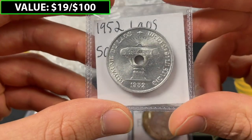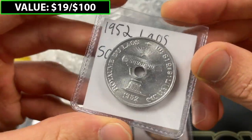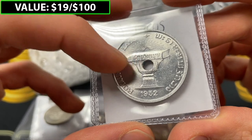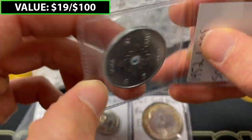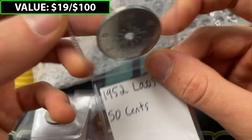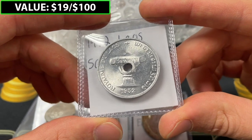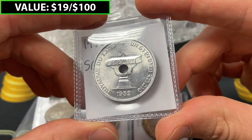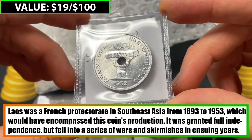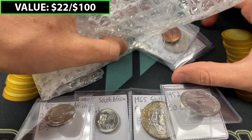Our next coin is going to be a 1952 — and I think it's Lao, not Laos — "Royaume du Laos." It looks like their native language on one side, and on the other side we see 50 centimes or cents. The interesting thing is Lao would have been a French protectorate. I know there's French Indochina, which encompassed a lot of that Southeast Asian region, and that dissolved I think in the 50s. I'll update you with the information. Maybe this is a rare coin or just a nice uncirculated coin — either way, a cool addition for this bag.